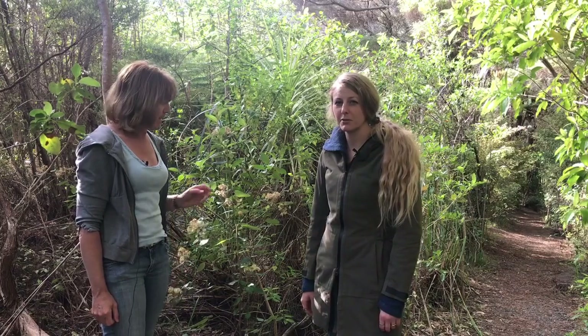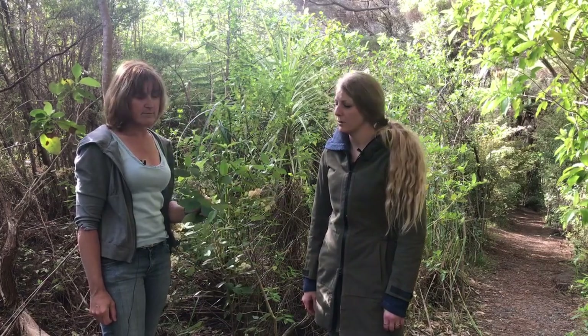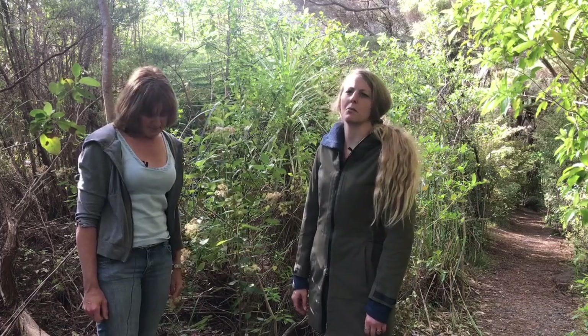Remember to be respectful of the plants. If you do want to pick anything, ask for permission, or better still, grow your own medicinal garden, which is what we're doing. Join us for the next video where we'll be making kumarau tea.